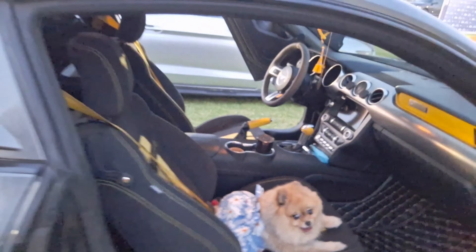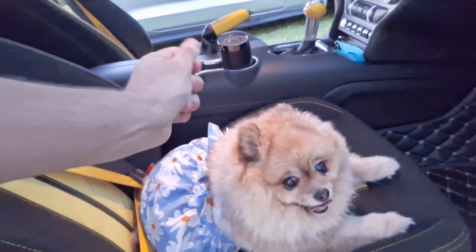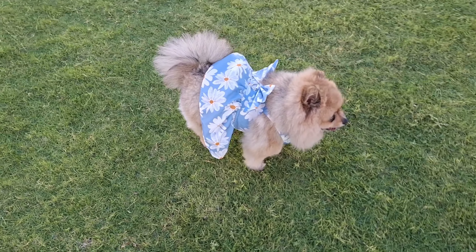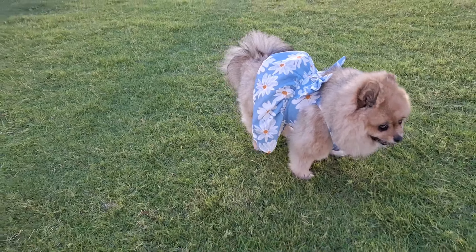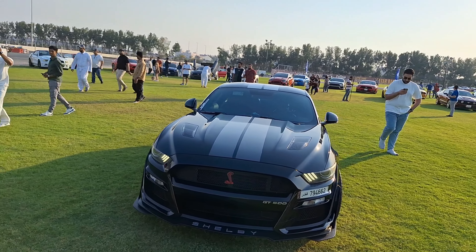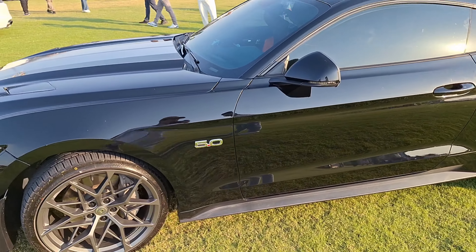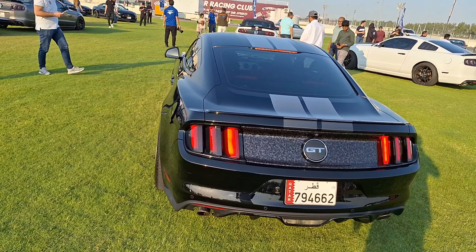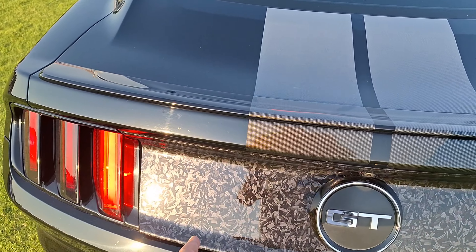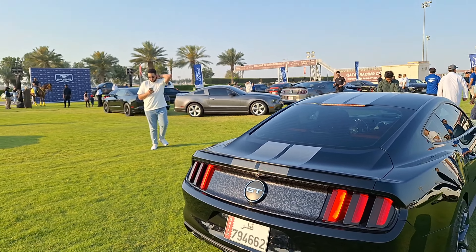If we take a closer look at the interior, there's a little dog inside — look how cute this dog is. It's so small you'd think it's a toy. The next car I'm going to show you caught my attention because it's the GT500, so it has a lot of horsepower. It's a 5.0 and has forged carbon on it, which is one of the best carbon fiber materials you can get on a car.